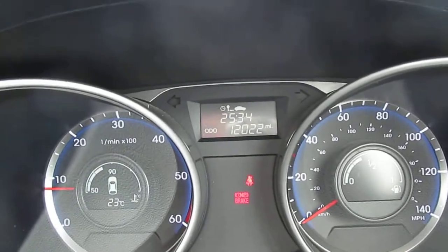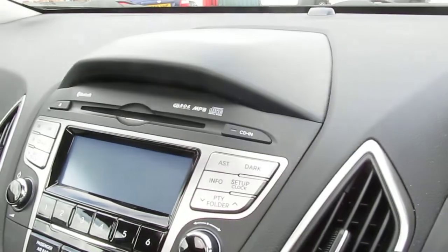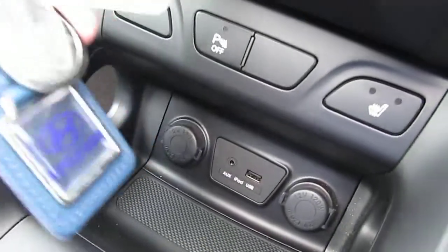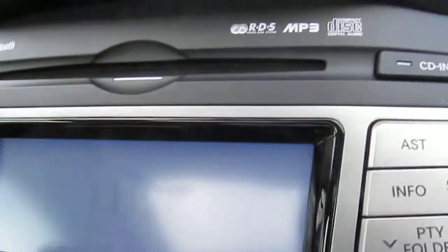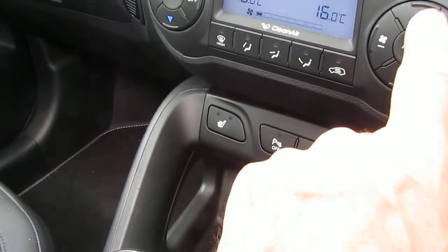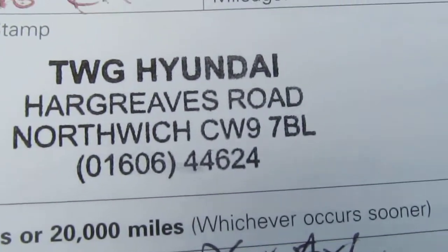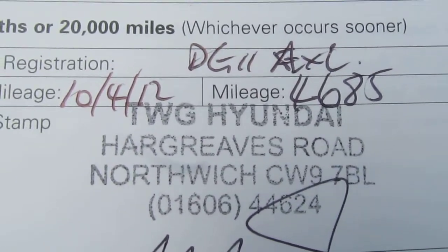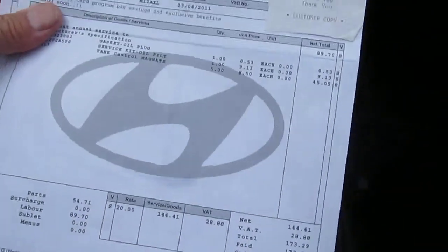There's the mileage at 12,022 miles. Both keys are here for the car. This is the keyless start model. iPod connection down there, CD entry and full air conditioning. Service history: the PDI was done on the 10th of April 2011, obviously at registration by the supplying dealer. And the first service again by the supplying dealer on the 10th of April 2012 at 4,685 miles. And here is the bill for that service.